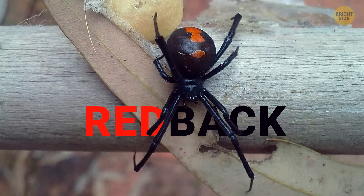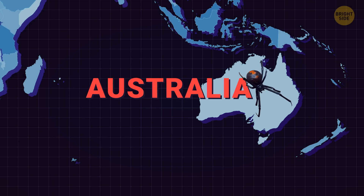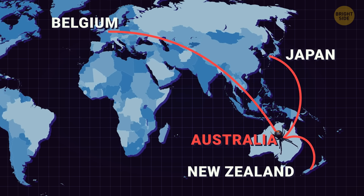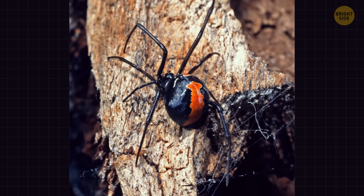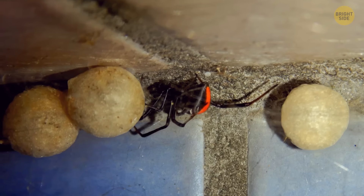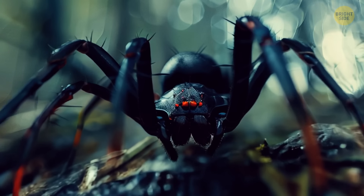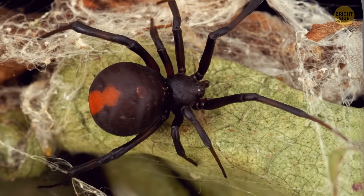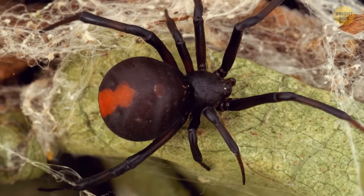Beware of the red-backed spider, the close relative of the notorious black widow. It used to live in Australia, yet it has managed to spread its web across New Zealand, Belgium, and Japan through grape exports. The distinctive red stripes or hourglass marks on their black backs are more noticeable in females. Disturb a female and you'll see how she defends her eggs — you're likely to get bitten. These spiders can sneak into shoes or clothing, lurking against the victim's skin while they're dressing.